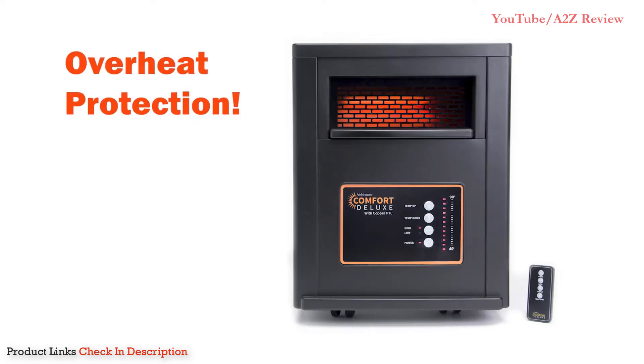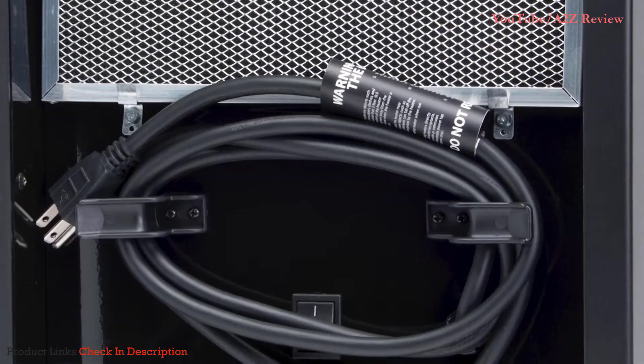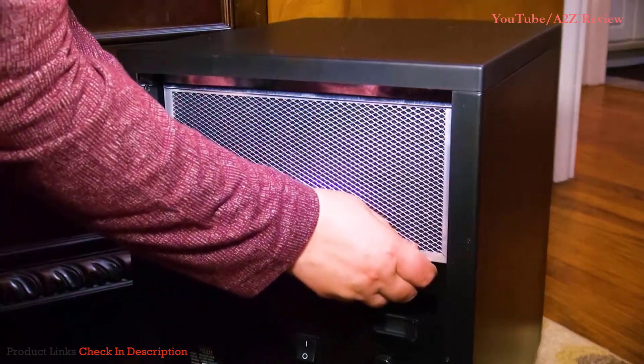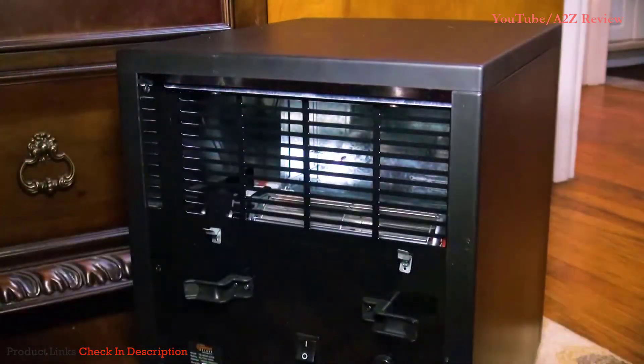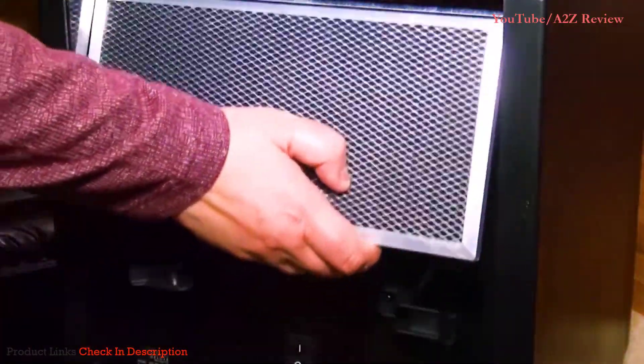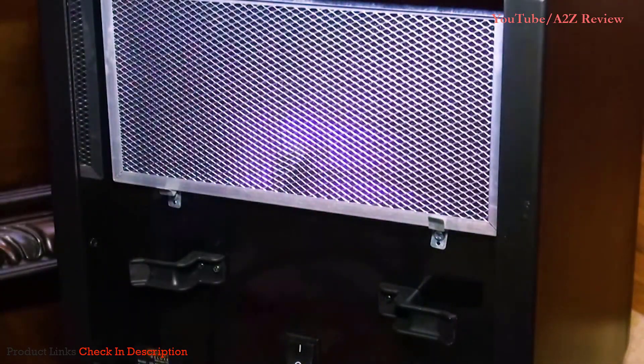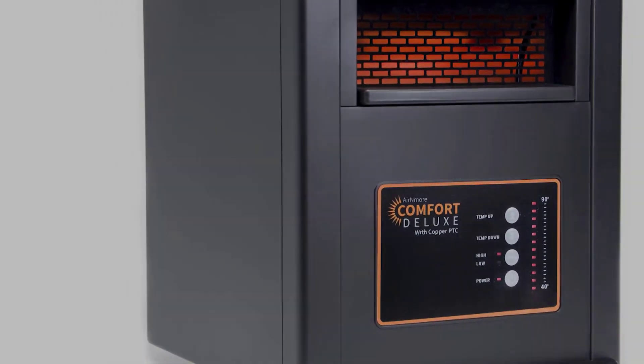It also has overheat protection, so the Air & More turns off before there is any danger of overheating. The Easy Cord Wrap makes storage a breeze and the washable pre-filter traps any dust or lint. Simply remove and rinse the filter with water as needed, and be sure it is completely dry before reattaching it to the heater. The Air & More Comfort Deluxe.